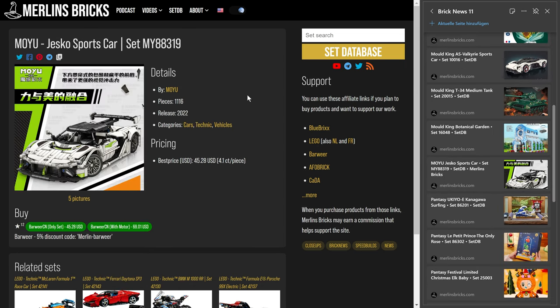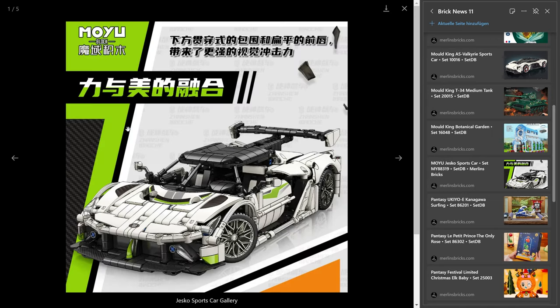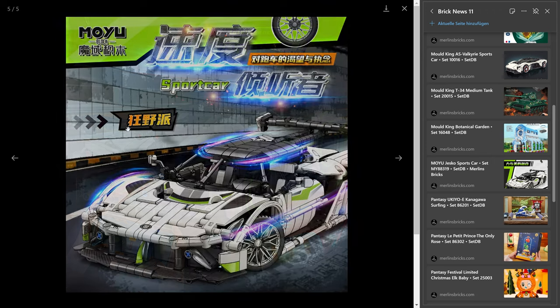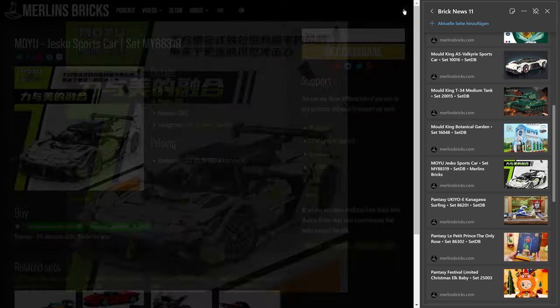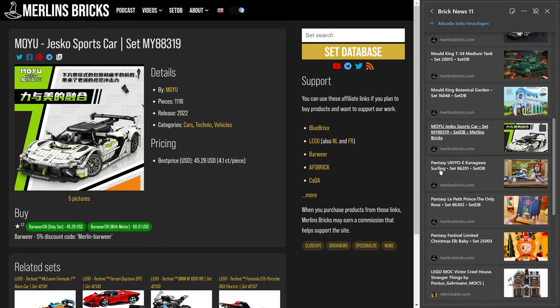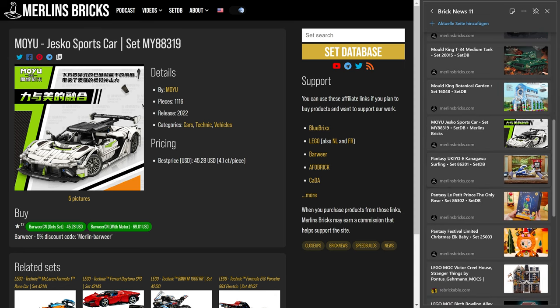Let's move on to Moyu. Here we have availability of an optionally motorized Technic set, the Jesko sports car — related to the Koenigsegg Jesko, which I think is a Swedish supercar brand. It is a Technic set you can remote control. Moyu should be GoBricks pieces, so I expect high piece quality. It has 1,116 pieces. The non-motorized version is roughly $45 US, and if you want to add the motorized version you have to put around $24-25 more in. For all you Technic fans, it looks quite nice.